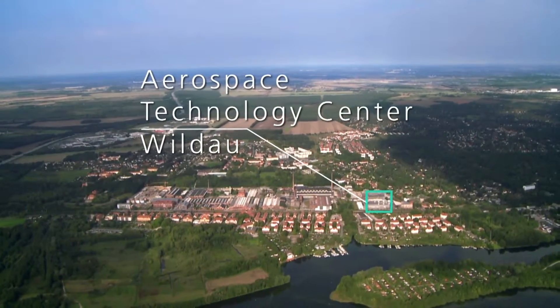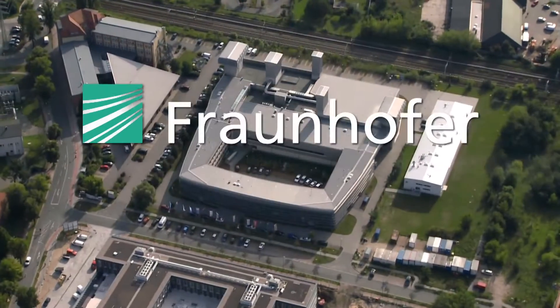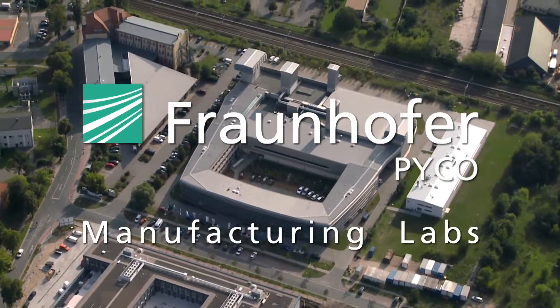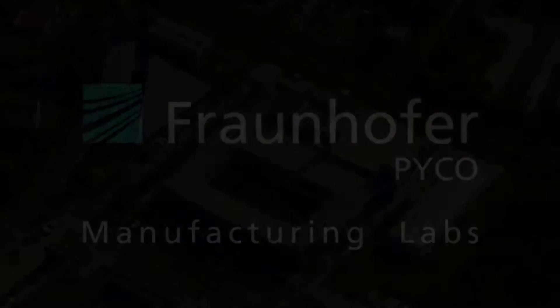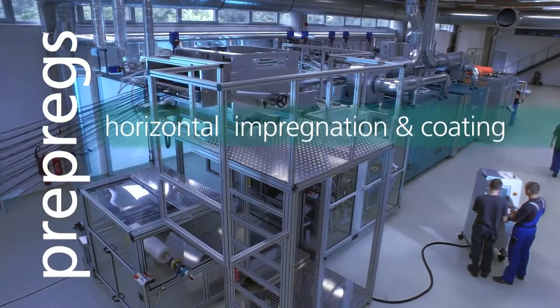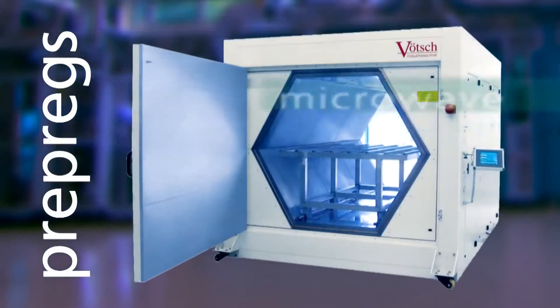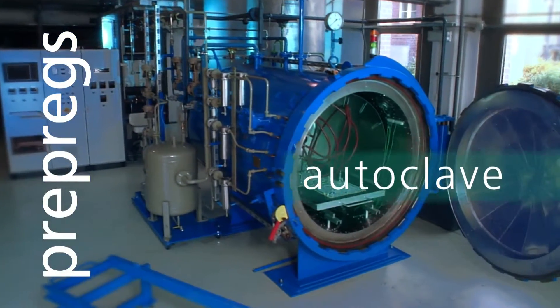The Aerospace Technology Center in Wildau. Fraunhofer Peiko is doing research and development for innovative green and sustainable lightweight design applications. The manufacturing facility is equipped with state-of-the-art resin processing machinery for the development of semi-finished components and fiber-reinforced thermosets.